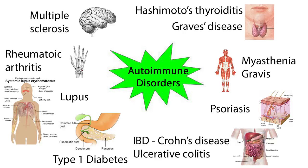In myasthenia gravis, antibodies bind to nerves and make them unable to stimulate muscles properly, seen as weakness that gets worse with activity. Graves' disease occurs when the immune system produces antibodies that stimulate the thyroid gland to release excess amounts of thyroid hormone, causing hyperthyroidism. Hashimoto's thyroiditis occurs when antibodies produced by the immune system attack the thyroid gland, slowly destroying the cells that produce thyroid hormone, leading to hypothyroidism.